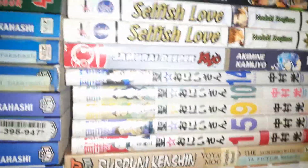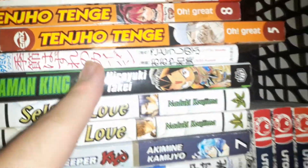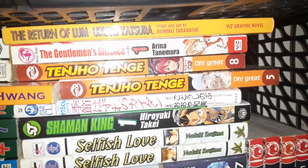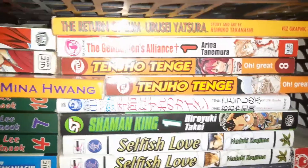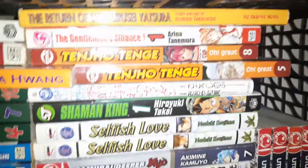Saint Young Men I have, Samurai Deeper Kyo, Selfish Love — two of these are yaoi. Shaman King, Takumi-kun Series Volume 2 or 3, another yaoi. I have Tenjo Tenge, The Gentleman's Alliance, The Return of Lum Urusei Yatsura Volume 1. There's also the Viz Select Signature Edition of the Urusei Yatsura manga I need to get at one point — I'll get it for my Amazon Manga Haul video. And I have Utopia's Avenger, four volumes.